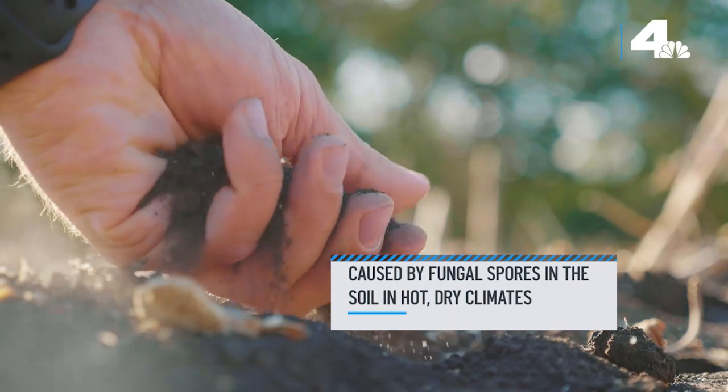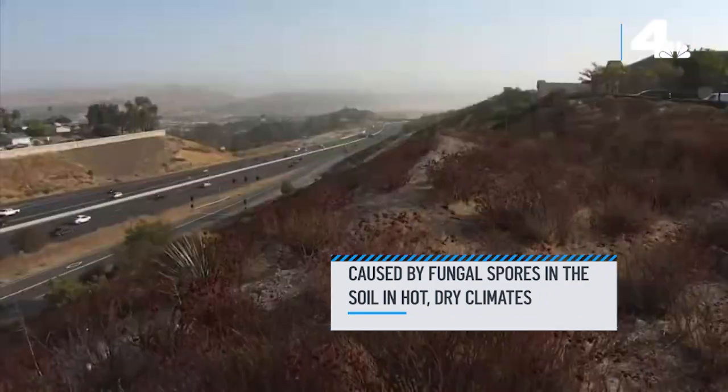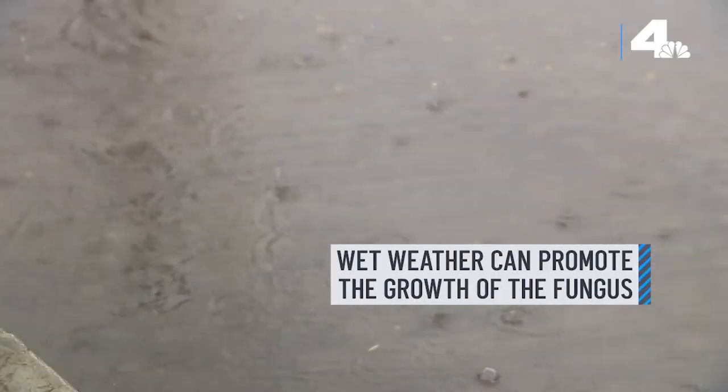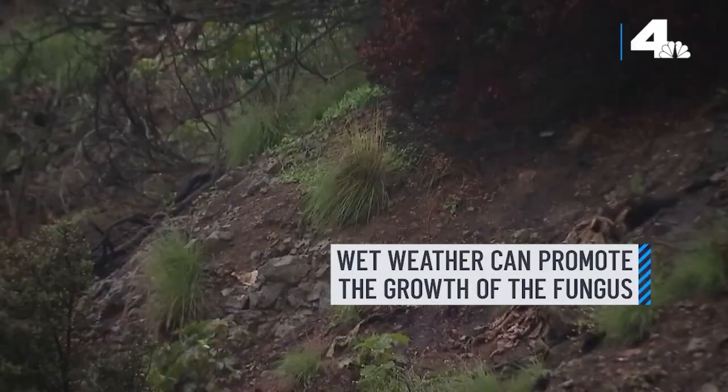Valley fever is caused by a fungus that can live in our soil. It's common in dry, hot parts of the southwestern U.S., and wet weather after a long dry period can trigger the spread of infections.